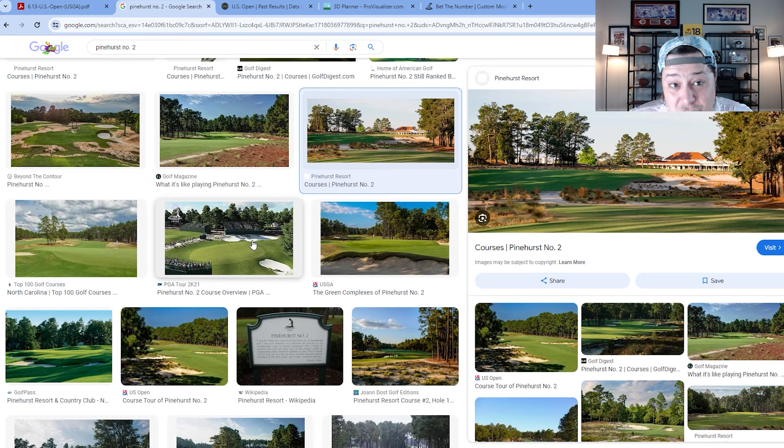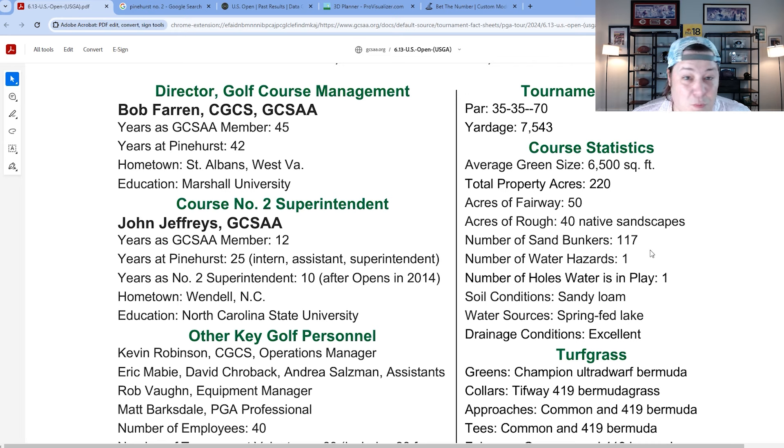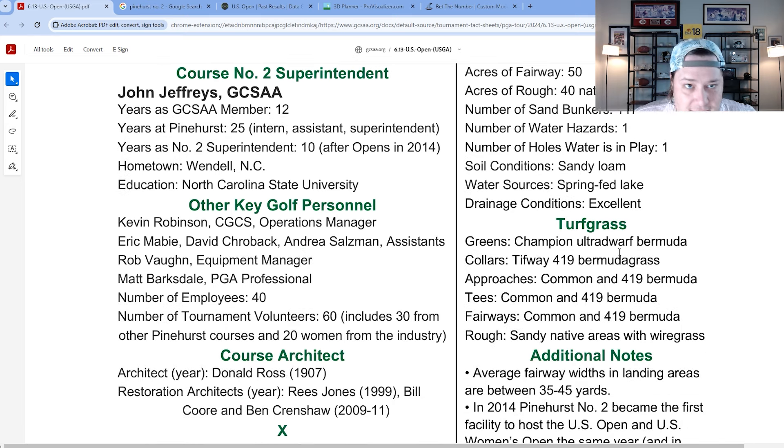Martin Kaymer didn't hit a chip the entire week — he was putting from around the green regardless of the situation. Winning by eight strokes, he gave players the blueprint: hit precise iron shots, be very conservative with targets, and when you do miss — which is inevitable — use your putter to get up and down. Converting four-to-five-footers for par is how you win here.